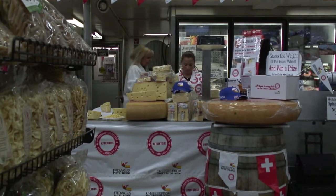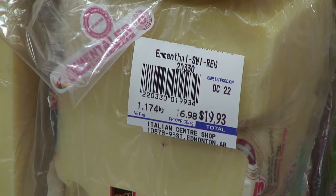We're at the Italian Center Shop and we're here to explain to customers what exactly they're buying and what exactly an Emmental cheese is all about.